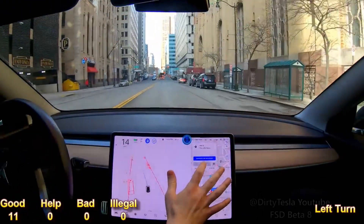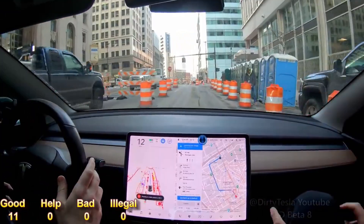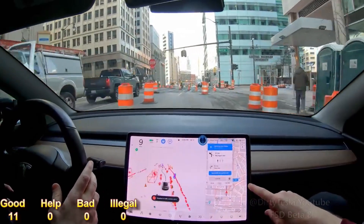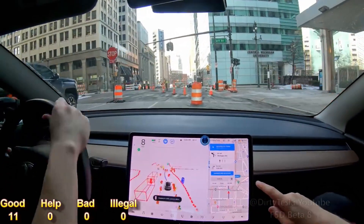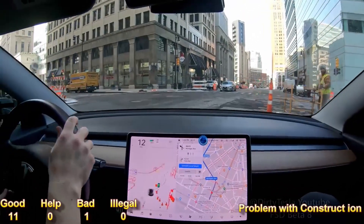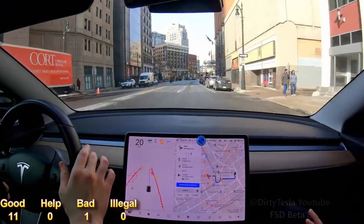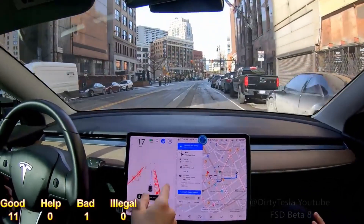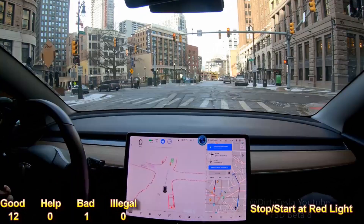We've got some construction up ahead. This is insane — you might want to cancel that. Nice try, nice try. I don't even know what to do, to be honest. Should I go straight? Oh my gosh, there are marshals here. Once it's available, it's got a reroute. All right, I already screwed up.